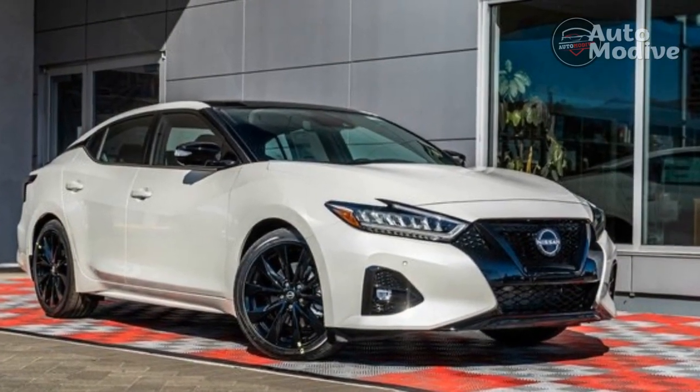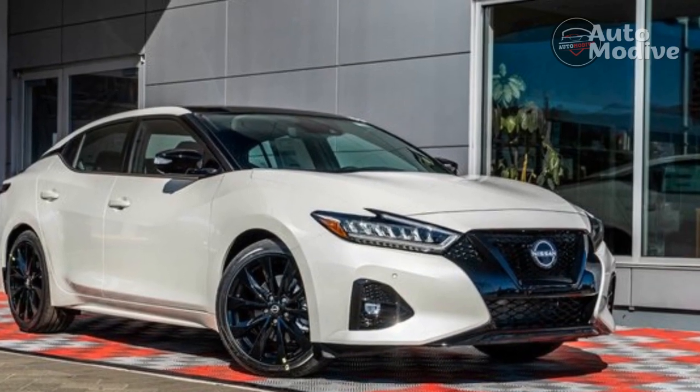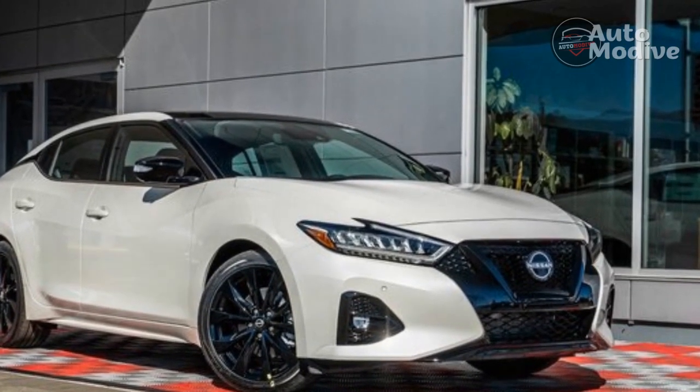The new Nissan Maxima goes on sale in the USA at a base MSRP of $38,140.